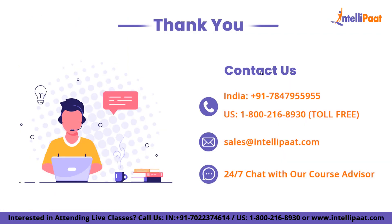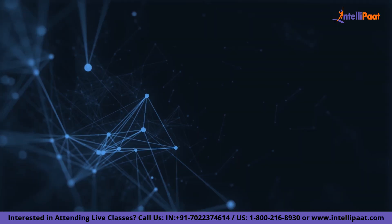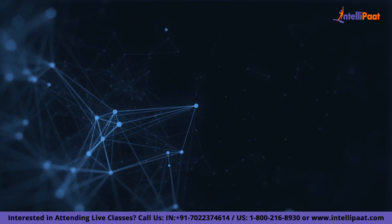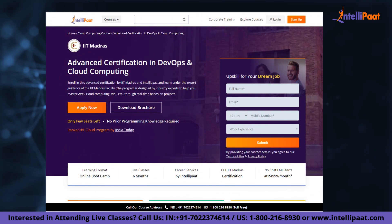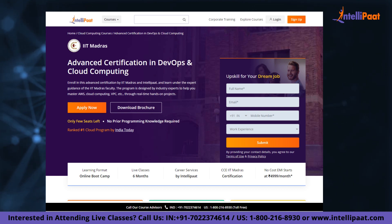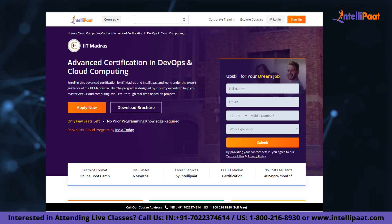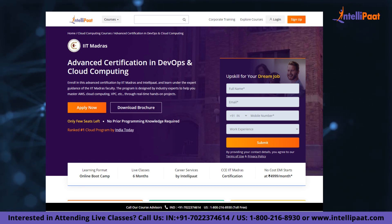With that, we have come to the end of this video. Thank you for watching. If you want to make a career in cloud computing, IntelliPad provides an advanced certification on cloud and DevOps by IIT Madras. This course is taught by industry experts and IIT Madras faculty, and is designed to upskill and land your dream job.